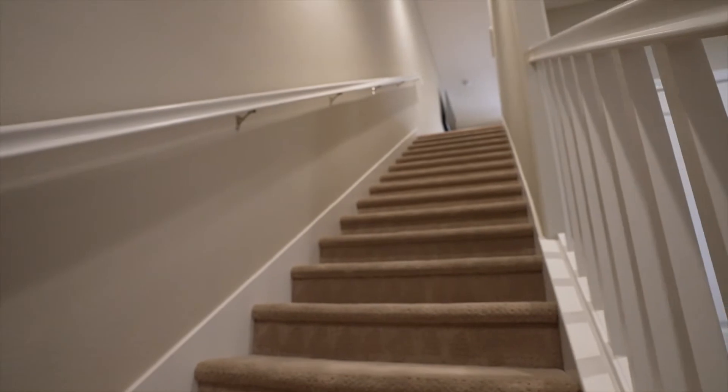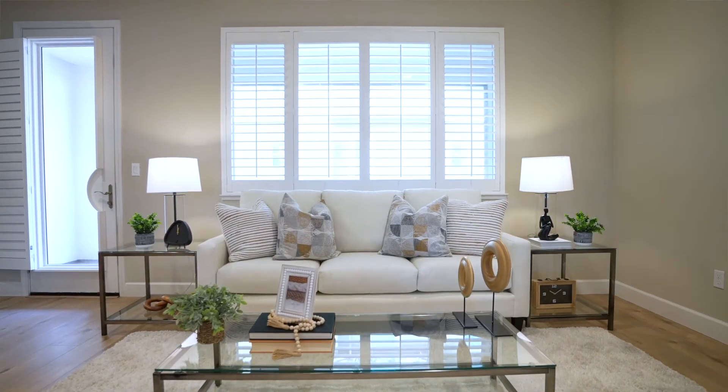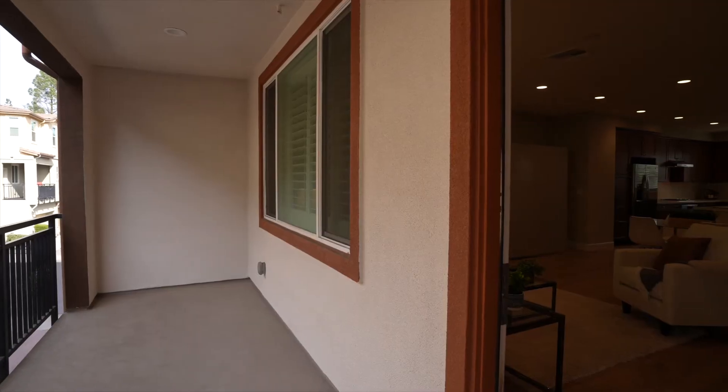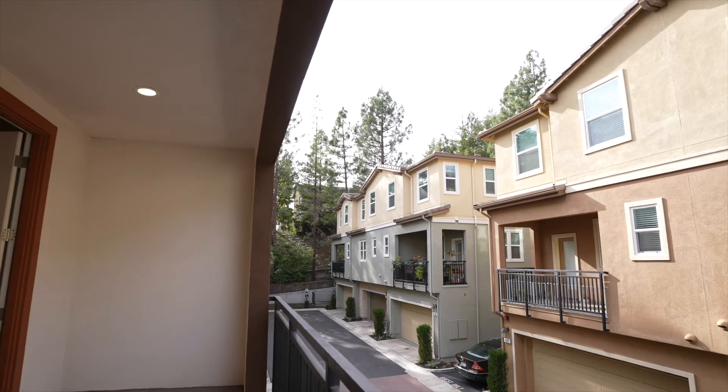For more information about this house, including how to schedule a time to come see it in person, visit our website in the description. We are following all guidelines set by county health officials and the local Board of Realtors to provide safe and secure in-person viewing options.